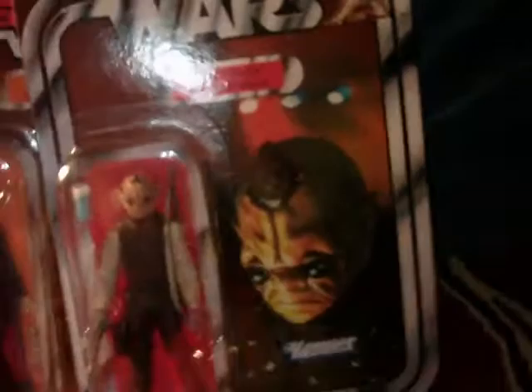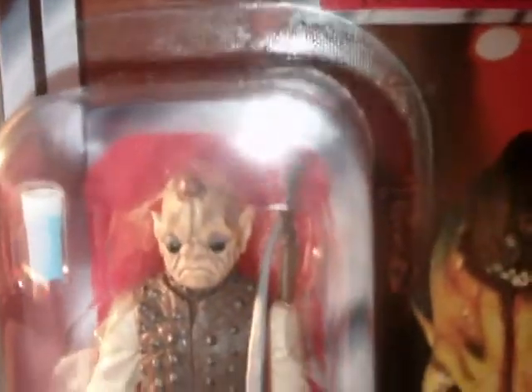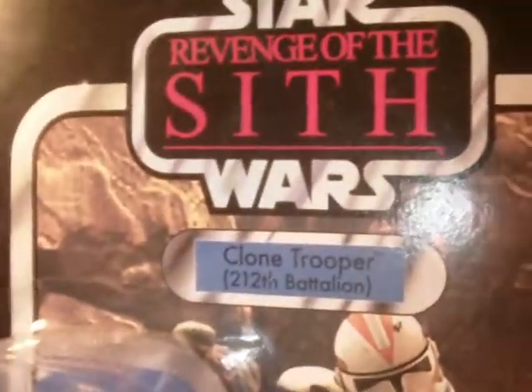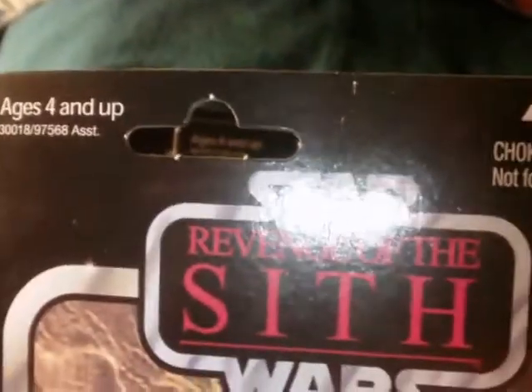The next figure — a lot of cantina patrons have been coming out lately. So we got Bom Vimdin, again from that Entertainment Earth case. If you want to get a little more info on this guy, there's a review on my channel from a while back. Again, it's unpunched.